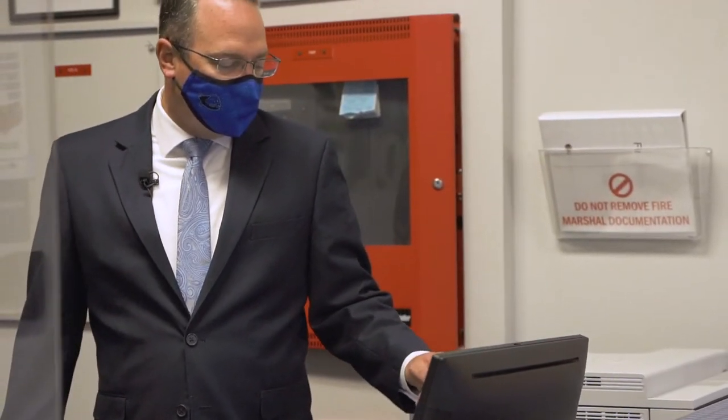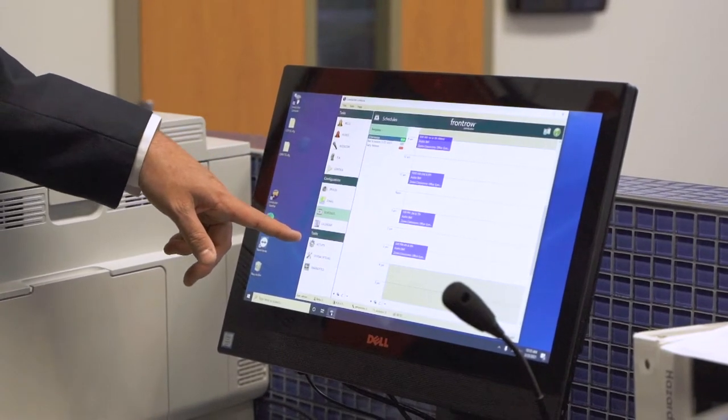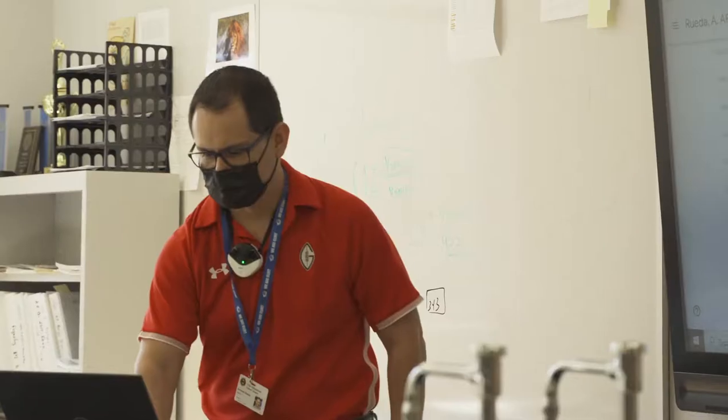In the next five to ten years, I don't know that classrooms will ever be what we once thought of as a traditional classroom. I think we have to embrace technology and really bring a classroom of the 21st century to light.